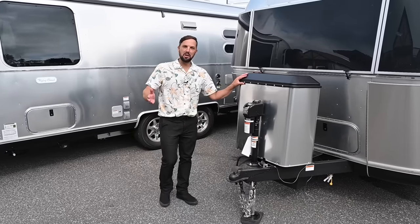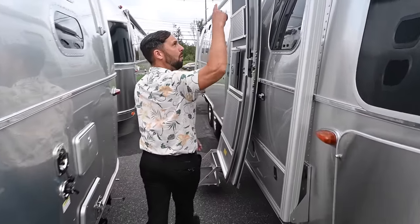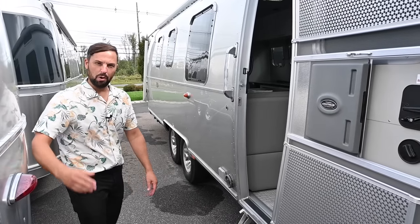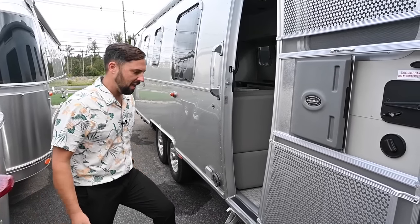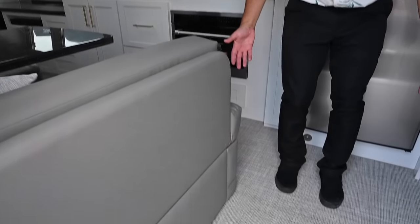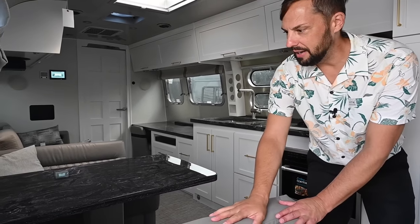What we have here is a brand new 2024 Airstream Classic 33 front bedroom twin. Beautiful trailer — power awning, Zip-D Sunbrella material, power stabilizing jacks. This has 200 amp-hours of lithium batteries on board and 300 watts of solar. Woven vinyl flooring throughout.